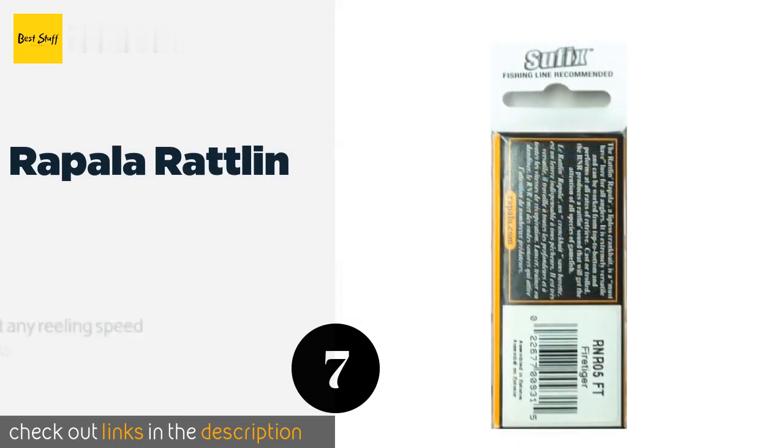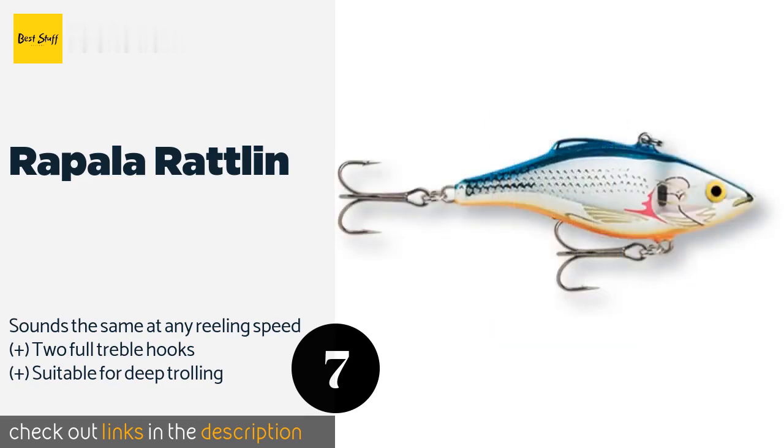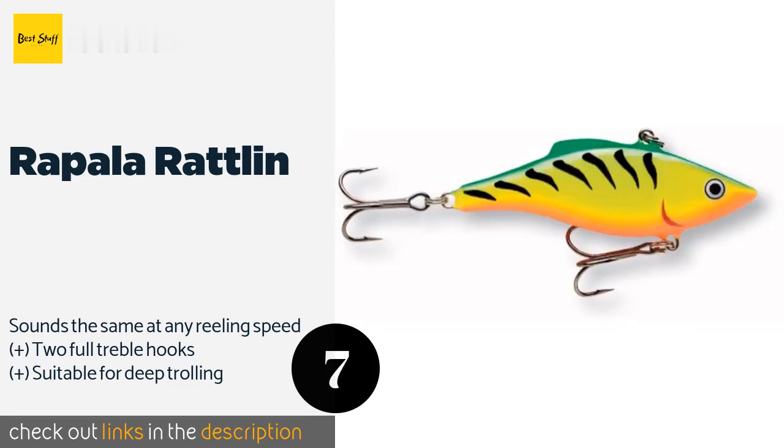Number seven is the Rapala Rattling. Sight and smell aren't the only two senses you can utilize to attract a bass — with the Rapala Rattling you can leverage the power of sound as well. It produces a loud, natural rattling noise that quickly grabs the attention of fish lurking nearby.